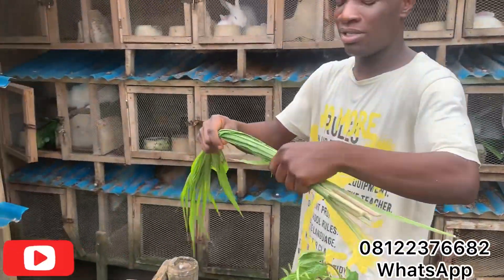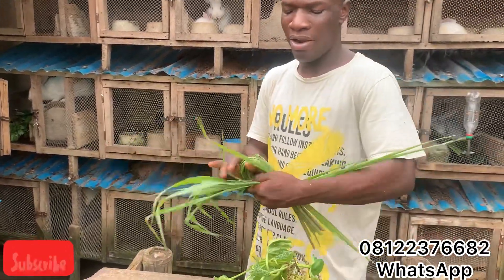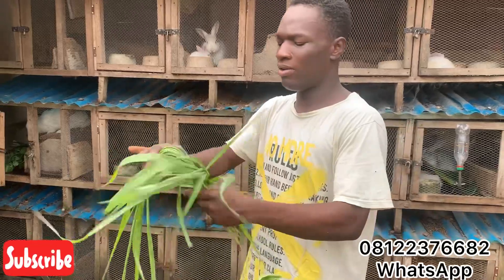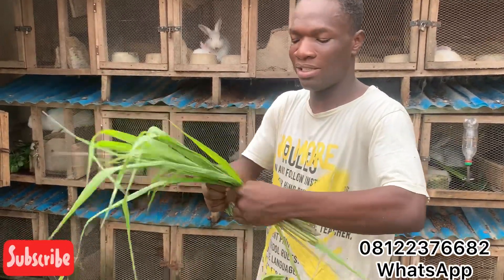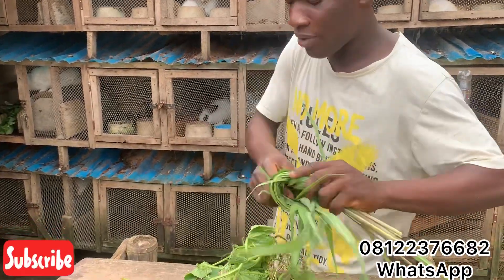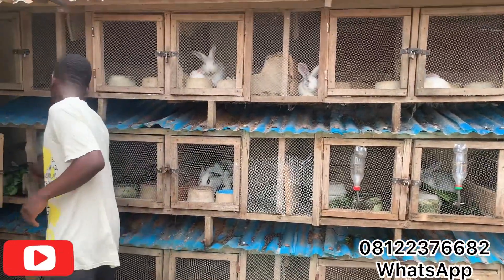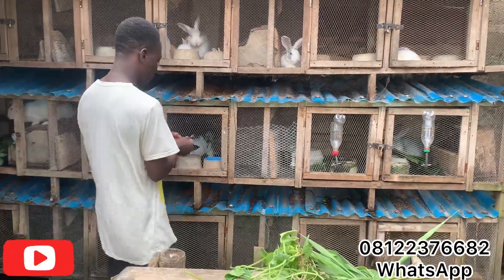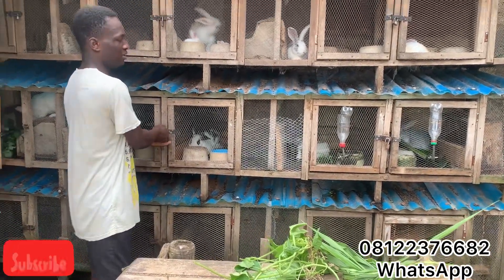With elephant grass, I like to tie it in a neat way so the rabbit doesn't scatter it all around the cage. This is how I like to tie it — I don't like scattering it everywhere in their cage. I'm going to put it in for this particular doe.